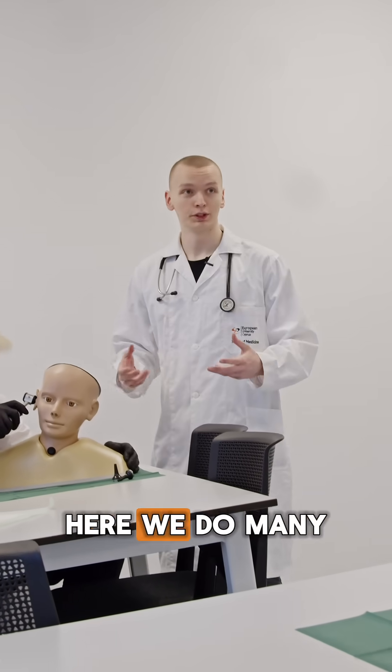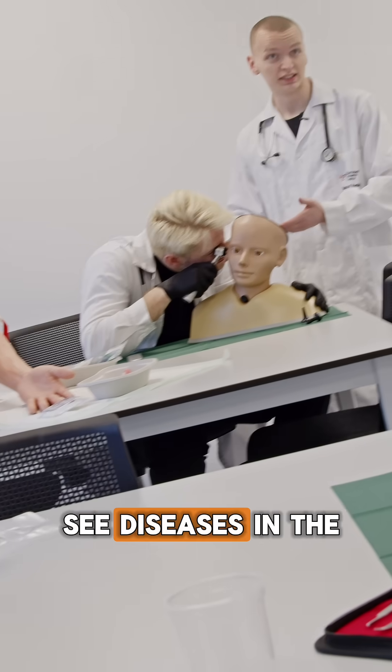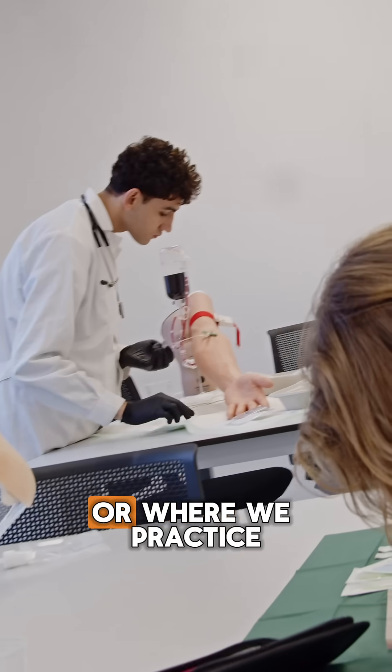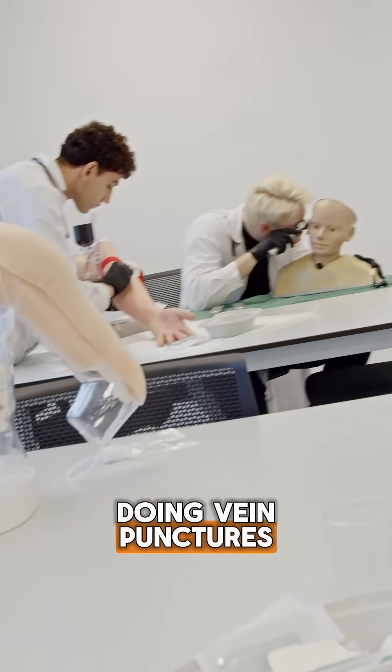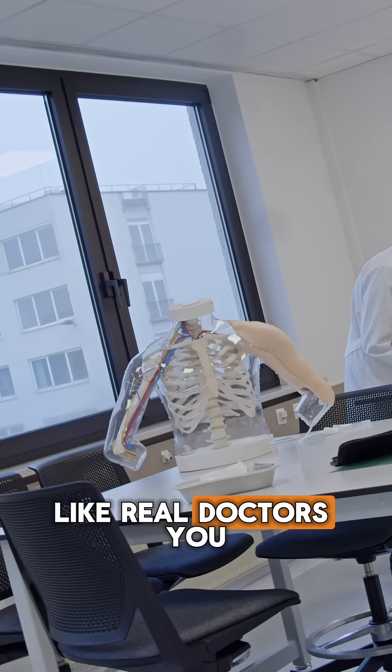This is our skills room. Here we do many different courses like pathophysiology, where we try to see diseases in the ear by looking inside it, or where we practice doing venipunctures. My other friend here is trying to do sutures like in actual surgery — like real doctors.